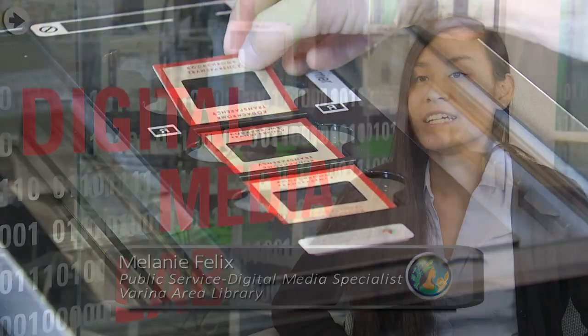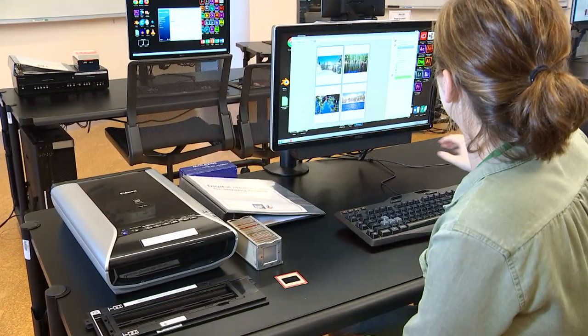At the digital media lab we have hardware and software. Hardware-wise, we have digital scanners for photos, film, etc.